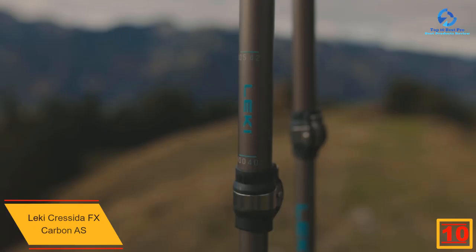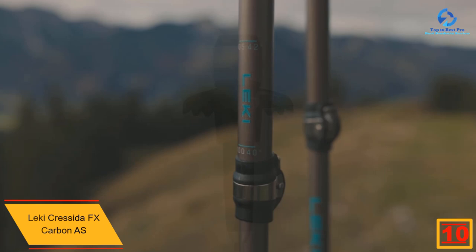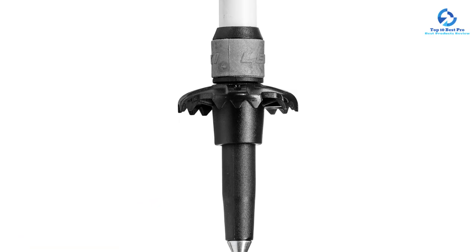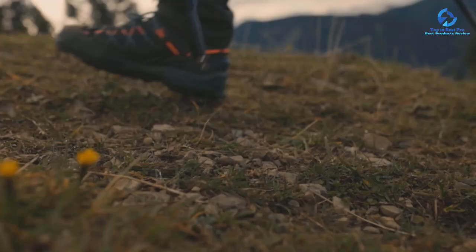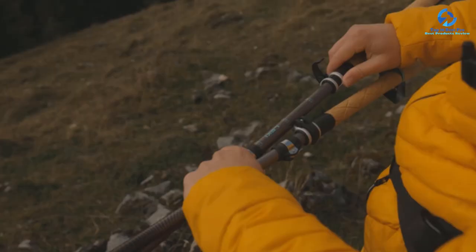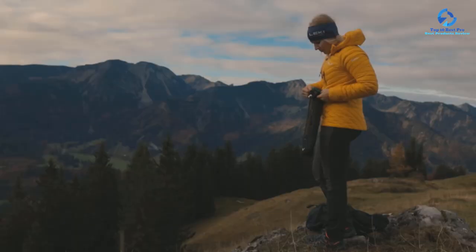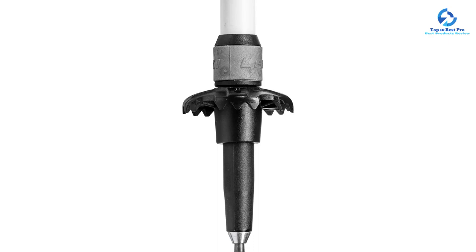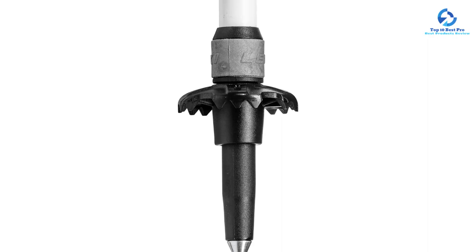Starting at number 10, we have the Lecky Crescita FX Carbon, designed for women and our top overall pick. Its carbon fiber construction is strong, stable, and absorbs excess shock, featuring a hybrid shaft with carbon upper stems, durable aluminum bottom, and carbide-enforced tip. The ergonomic cork grips felt very natural to hold, and the tip's dynamic suspension system absorbs shock very well, scoring a perfect 5 out of 5 for comfort and design. The set was easy to assemble and deconstruct, rating 4.5 out of 5 for ease of use.